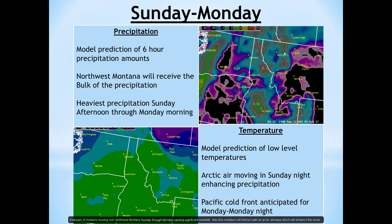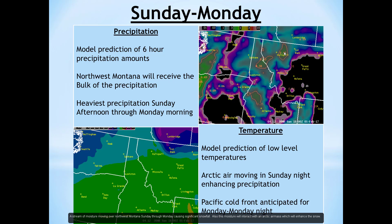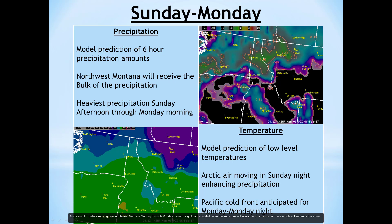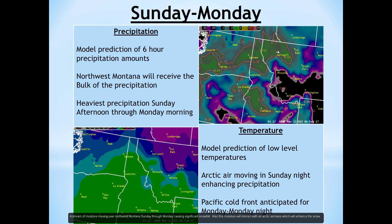Things really start getting interesting come Sunday afternoon through the Monday timeframe, where we'll actually have a pretty good stream of moisture starting to make its way up into northwest Montana — from Lookout Pass up through Kettlespell up into Glacier Park. This moisture will continue to steadily fall as we start getting an arctic air mass that's going to start intruding into the region. Come Sunday night, this arctic air will be spilling over into northwest Montana, really starting to enhance the precipitation over Glacier National Park. There's a good fetch of moisture streaming up through Lookout Pass, Thompson Falls region, and just steady precipitation across the region.